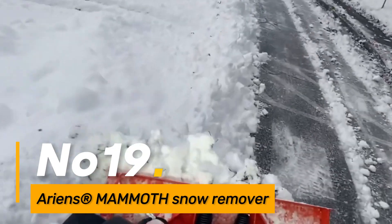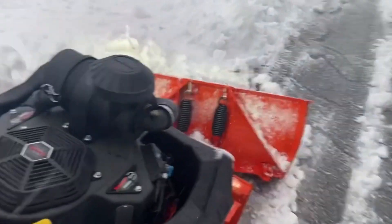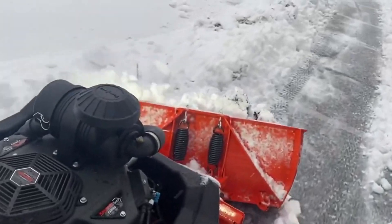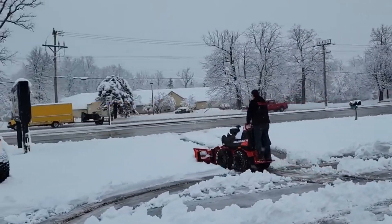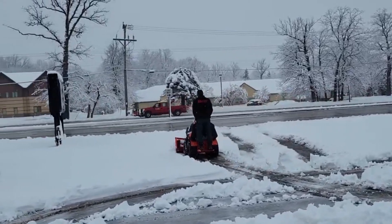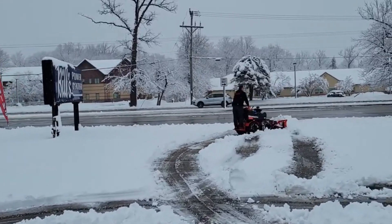Number nineteen: Ariens Mammoth Snow Remover. The Ariens Mammoth is a powerful snow removal machine. Equipped with a high-capacity snow thrower, it features a robust engine and efficient impeller systems, making it suitable for clearing large volumes of snow in diverse environments.